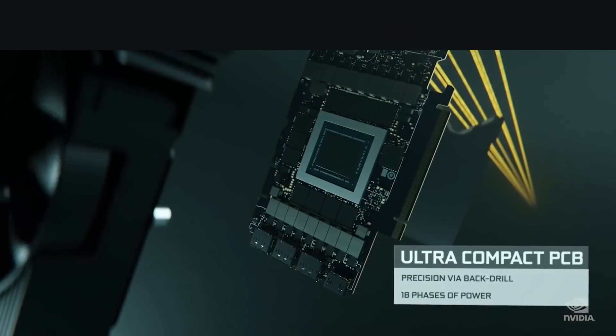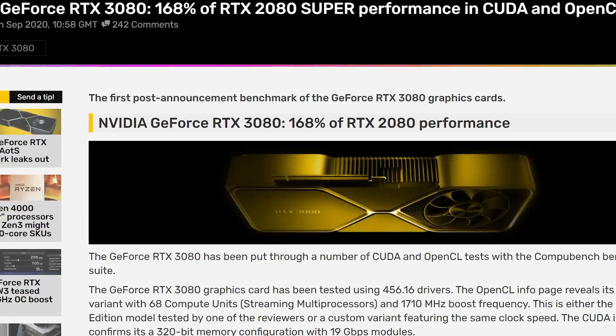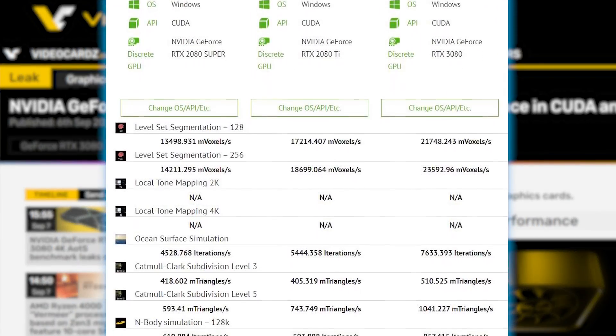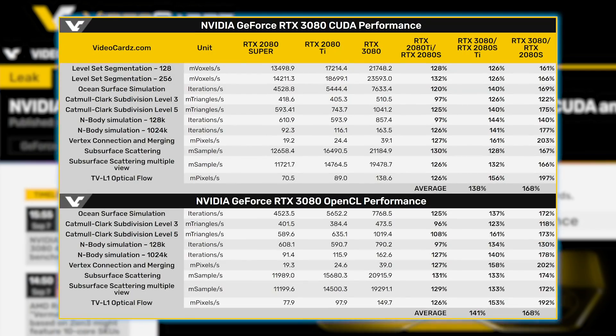First up for today, we have more performance numbers on NVIDIA's upcoming RTX 3080. The story was originally shared by Videocards, who found numerous benchmarks on the upcoming GPU in CompuBench. These include both CUDA and OpenCL performance, and the RTX 3080 is once again proving itself to be a monster of a GPU.